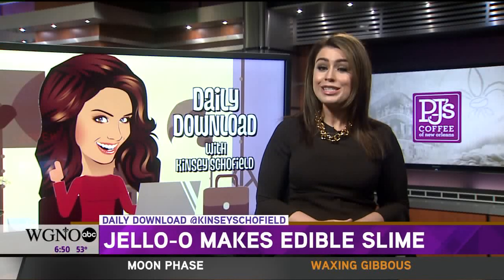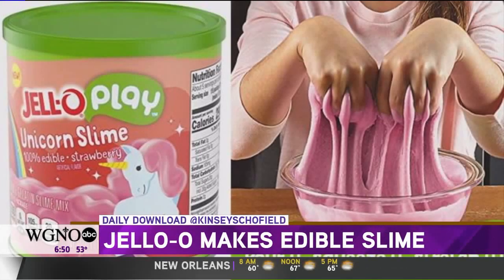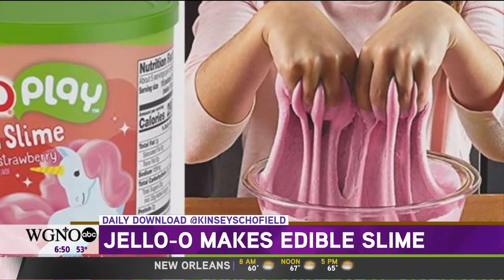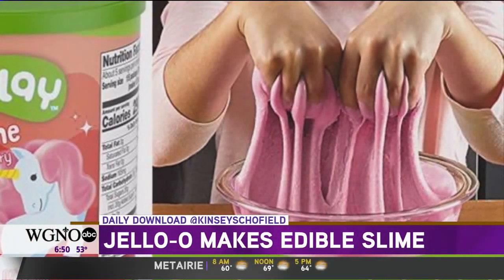Add this to your Christmas grocery list. Last Thursday, Jell-O Play introduced edible slime. Jell-O has taken the social media phenomenon and made it into a silly snack.